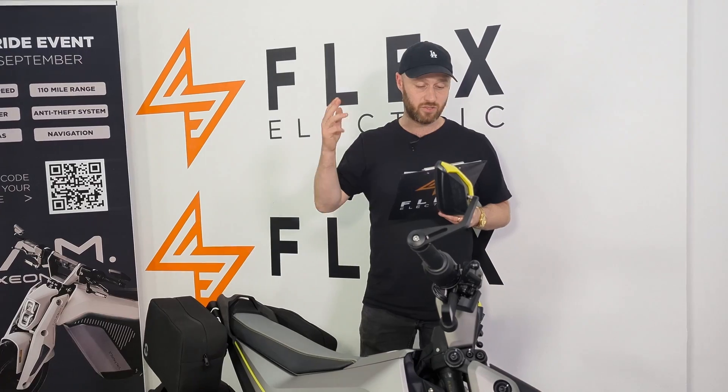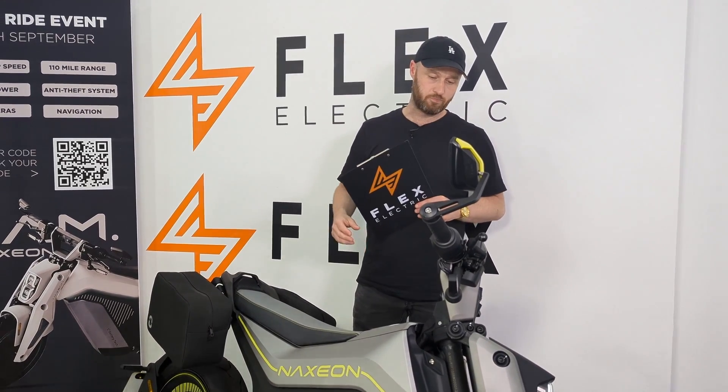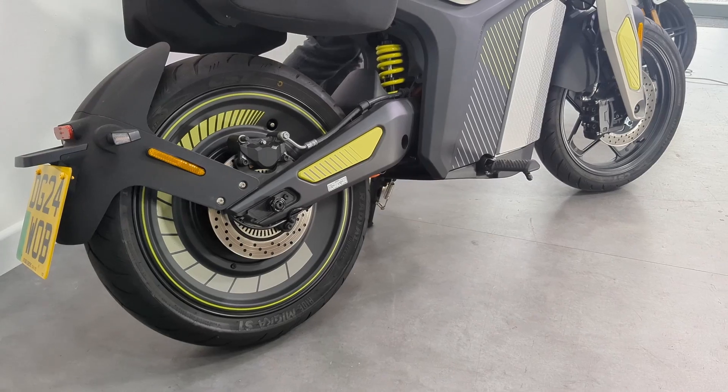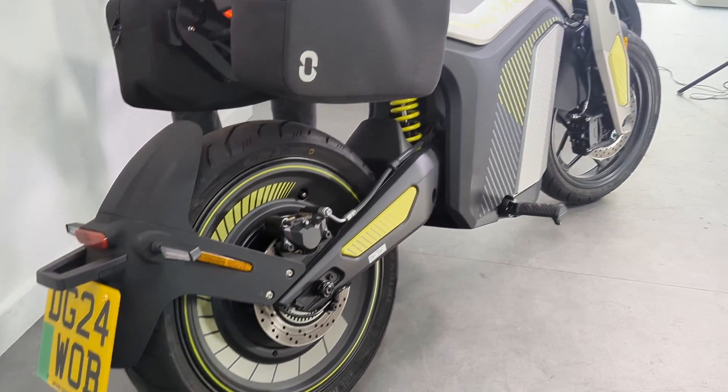It's got ABS, CBS, and traction control. And riding-wise, you have three riding modes as well, which is pretty cool.